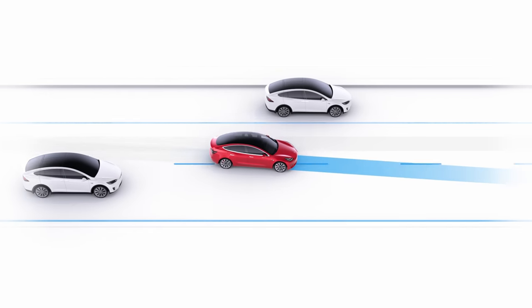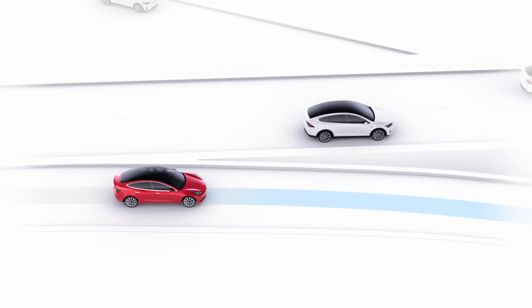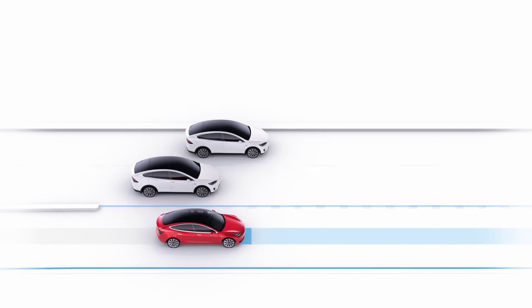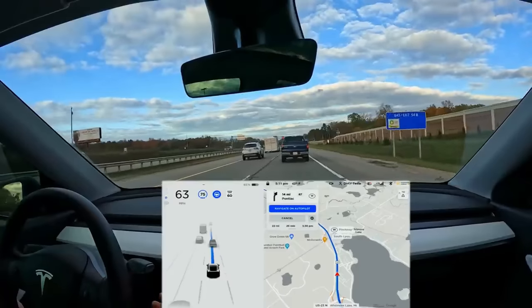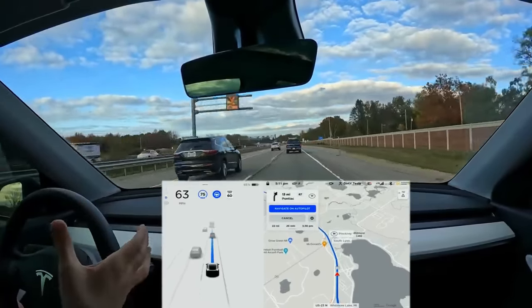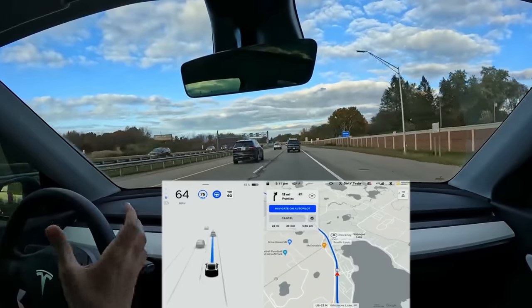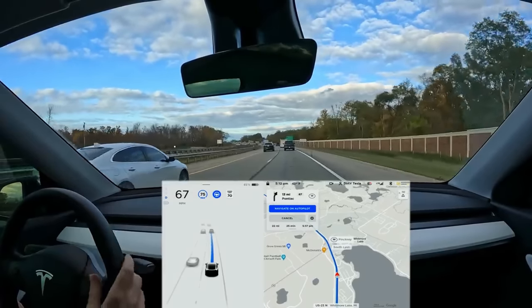Moving on to the actual driving features of the full self-driving package: first up is Navigate on Autopilot, used only on the highway. The car can do pretty much everything on the highway and it's actually very good. Once you're on the on-ramp, you can turn on full self-driving and the car can merge onto the highway, keep your lane, change lanes to pass slower drivers, make it to your exit, move out of the passing lane, take exits, and handle interchanges.